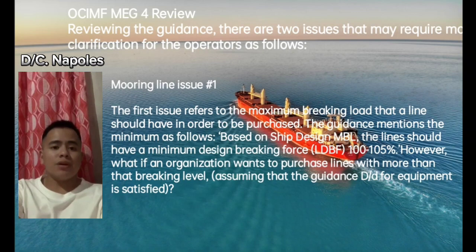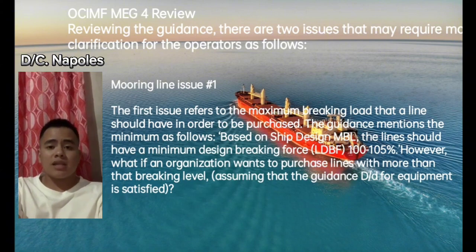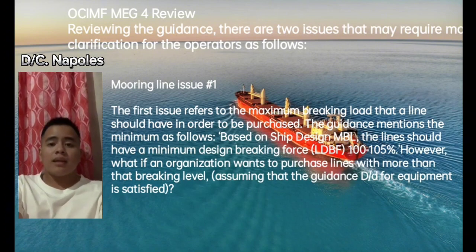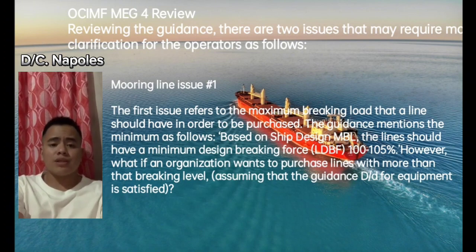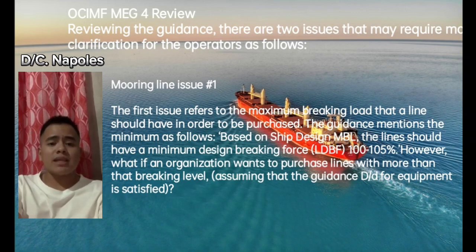Reviewing the OCIMF MEG4 guidance, there are two issues that may require more clarification for operators. Mooring line issue number one refers to the maximum braking load that a line should have in order to be purchased. The guidance mentions that based on ship design MBL, lines should have a minimum line design braking force (LDBF) of 100 to 105%. However, the question is: what if an organization wants to purchase lines with more than that braking level, assuming the DDR for equipment is satisfied?